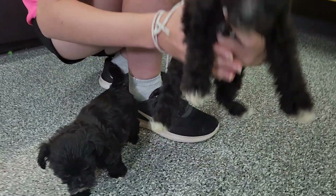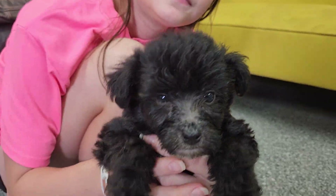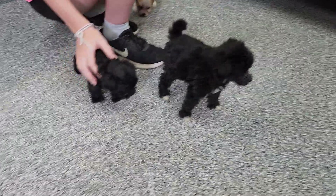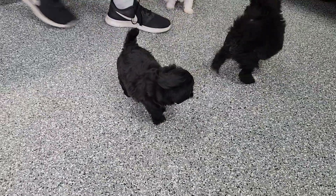Chandler and Mesa — there's Mesa, the boy. Bigger boy. He's going to look almost like a Hava Poo in reality, but he's a Havanese.